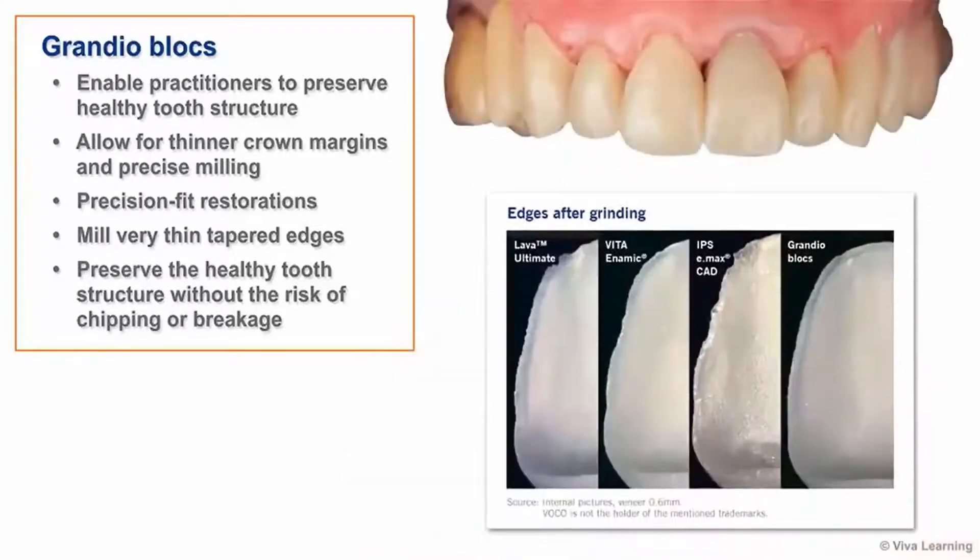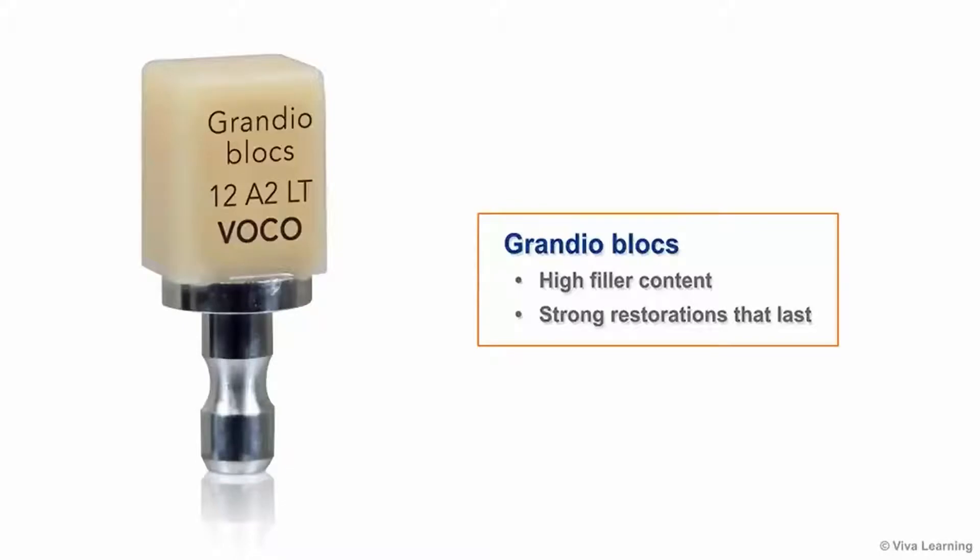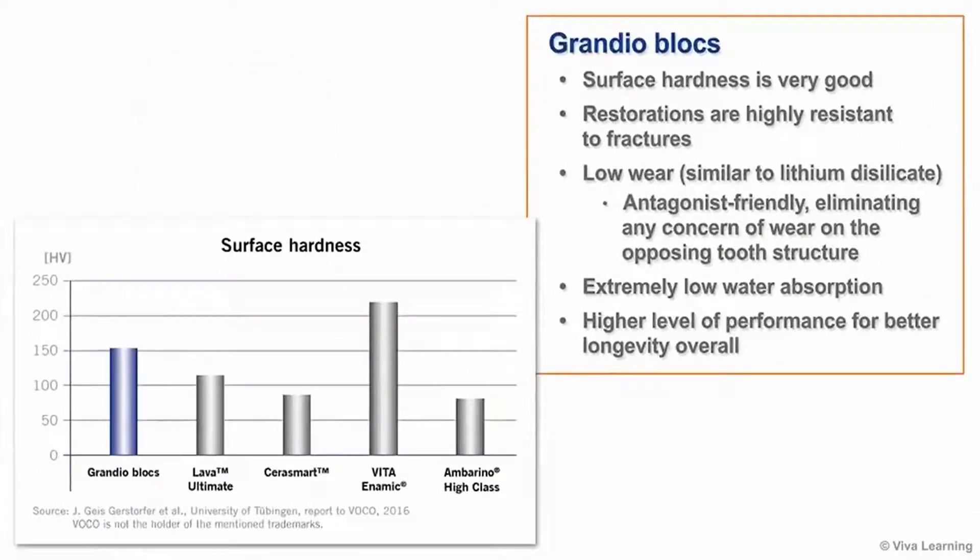For precision-fit restorations, you'll be able to mill very thin tapered edges, preserving the healthy tooth structure and without the risk of chipping or breakage. Grandioblox high filler content doesn't just result in strong restorations — it also results in restorations that last, something that will make both you and your patients happy.